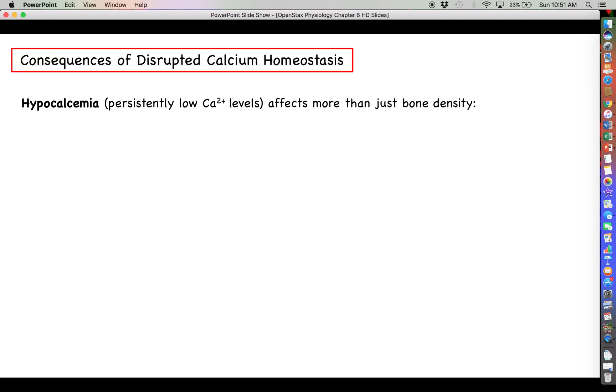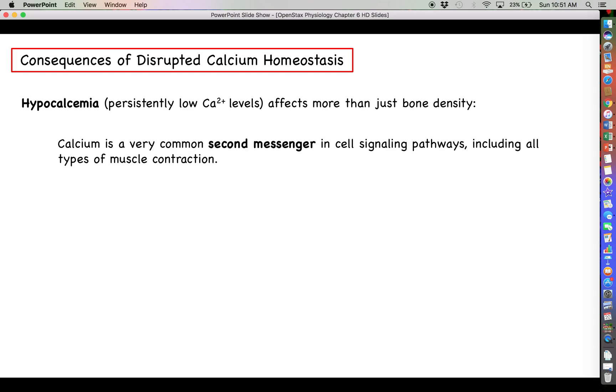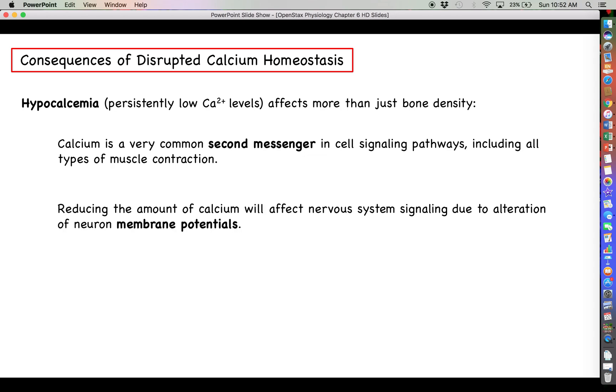Looking at some consequences of disrupted calcium homeostasis: persistently low calcium levels is what we call hypocalcemia. Your immediate thought is probably that it's a big deal because we don't want to lose bone density — it makes the bones brittle. But that's not the only concern. Calcium also acts as a very important second messenger in cell signaling pathways, including muscle contraction, which is absolutely central to and essential for calcium. Reducing calcium throughout the body also affects the nervous system because it will throw off the membrane potential of cells — a major focus we'll cover when we start talking about the nervous system in unit three.